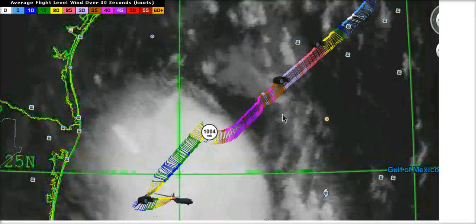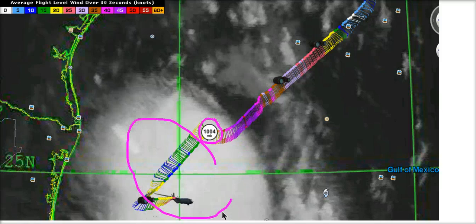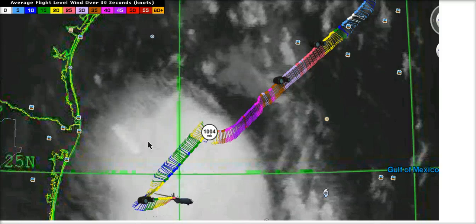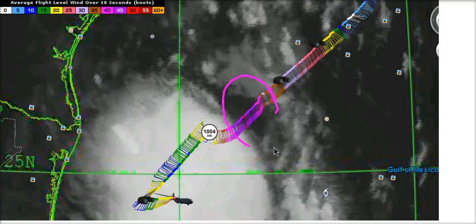If we look at the recon, the latest pressure is 1004 millibars. You can see where the vortex message is — all the convection here is to the southwest of the center, and all the winds in here under the convective ball are really not impressive right now. This is 10, 15, 20 knot winds at flight level — very unimpressive. The strongest winds are in the bare region northeast of the center, outside of the convection, and the flight level winds have not exceeded 45 knots.